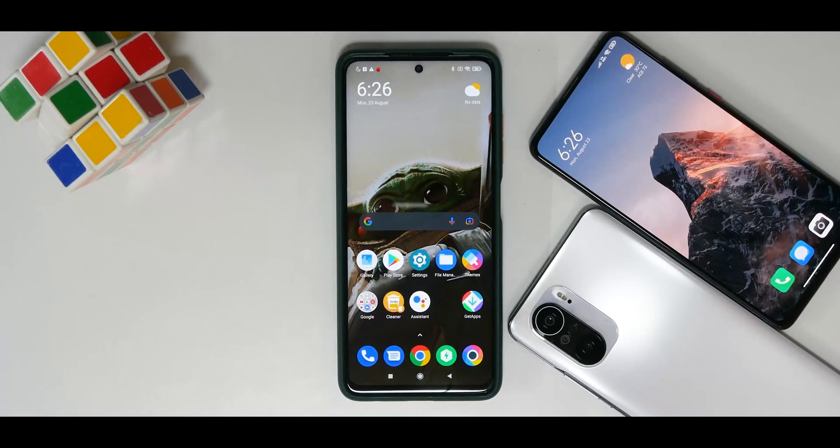Hey guys, welcome to another episode of Truth Behind MIUI Updates. This time we are talking about the Poco X3 Pro — episode 2. In the first episode we did a bunch of interesting things, and this episode is going to be exciting as well. Before we get into all of that, please subscribe and hit that notification bell icon so you get notified every time I upload a video.